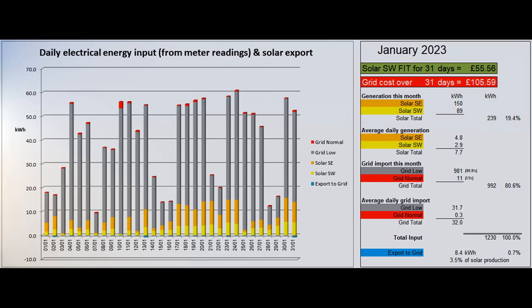992 grid units were imported in total, with 11 at normal rate and the rest at our Economy 7 low rate. The power wall only completely discharged once, on the 10th in the late evening.